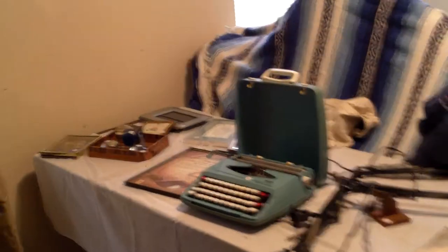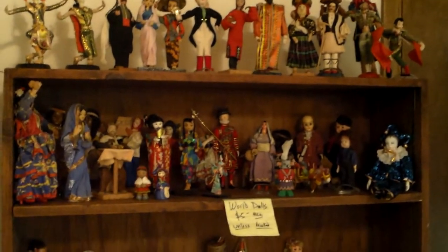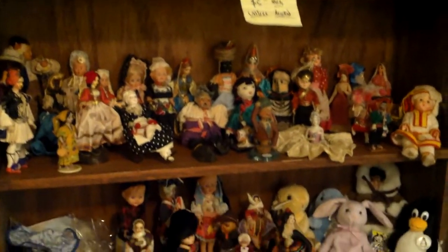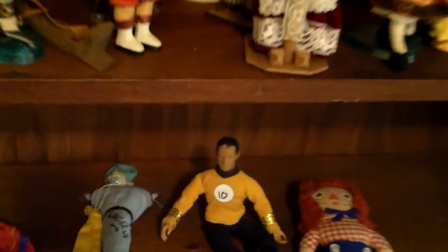We'll trot down the hallway. We'll go down this stairway in a minute to the basement. But first, there's a little bit of office supply in here — file cabinets, a couple of old typewriters. And this is definitely one of the highlights of the sale: 60 or 80 of these world dolls or foreign dolls. Every country you could imagine is represented, and it tops out with good old James T. Kirk down on the bottom for some reason.